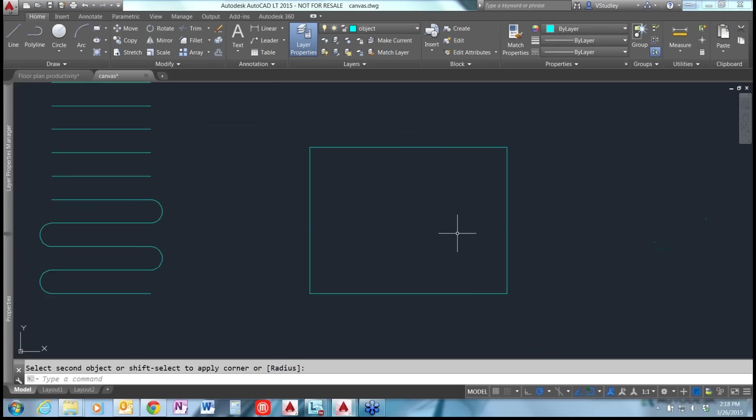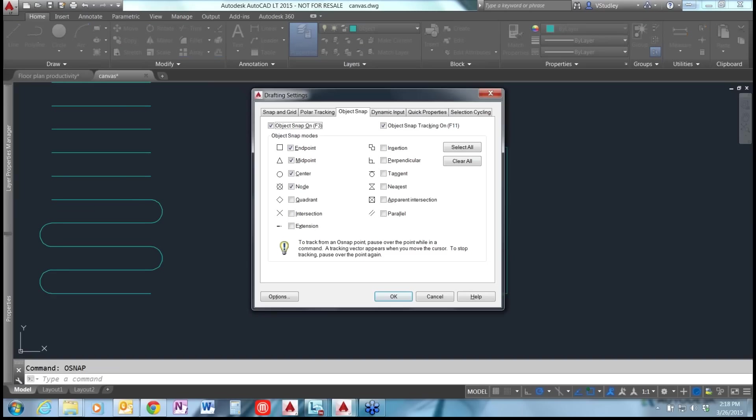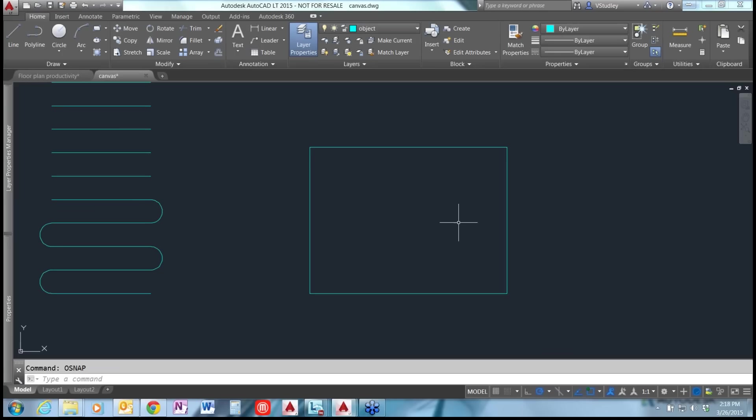For the next portion, make sure your O-snaps are on. You can go through the options menu, or press F3 to toggle O-snaps on and off. Press F11 to toggle O-track on and off. Make sure both are on for this next tip.